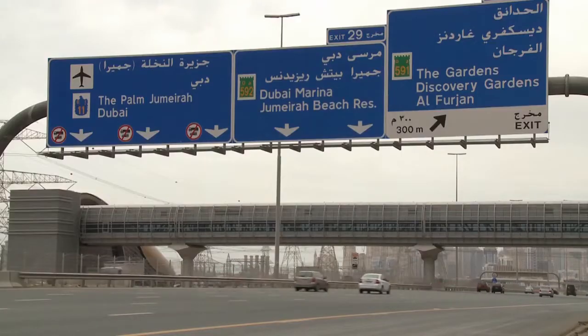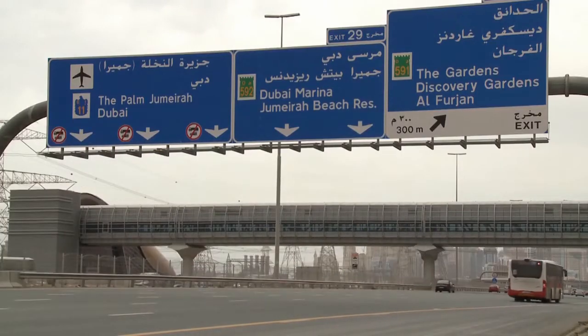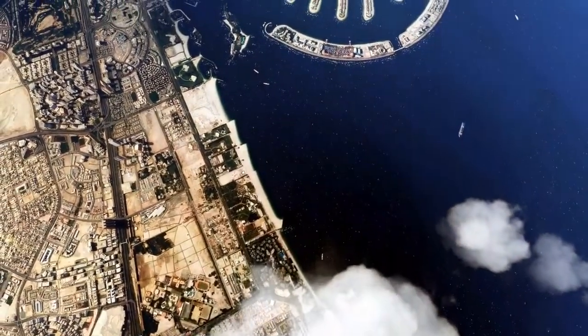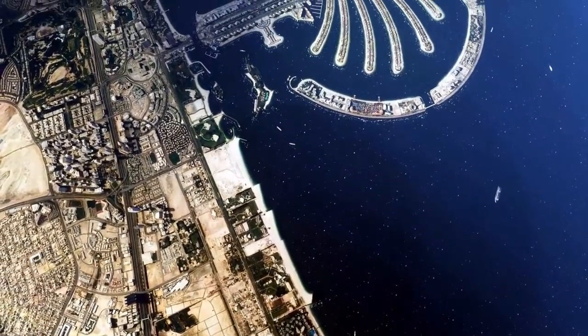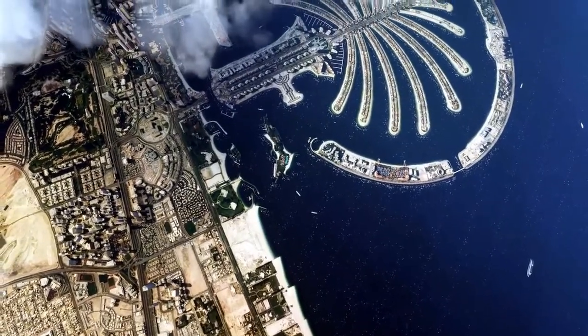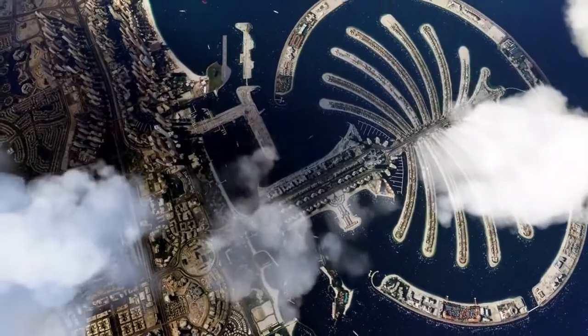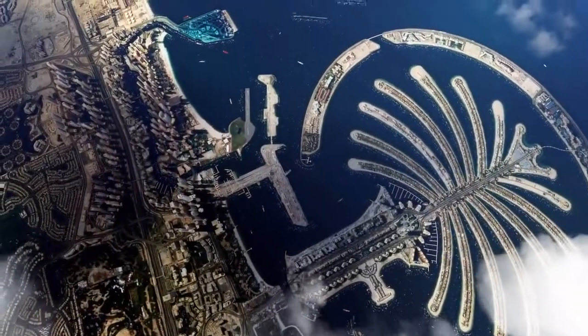Welcome to Trending Places. Today we will showcase Dubai's iconic man-made island, Palm Jumeirah. Dubai is known for its soaring skyline, but it isn't the only technical marvel that has captivated the world's attention.